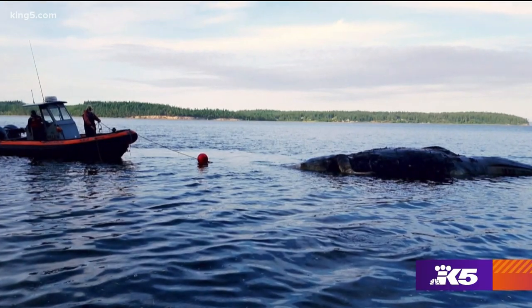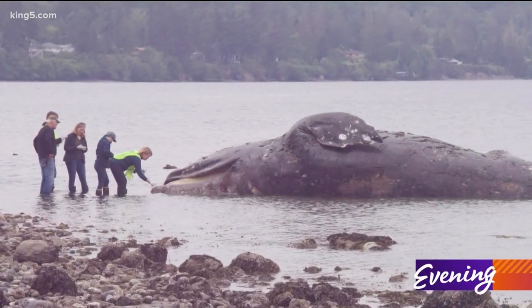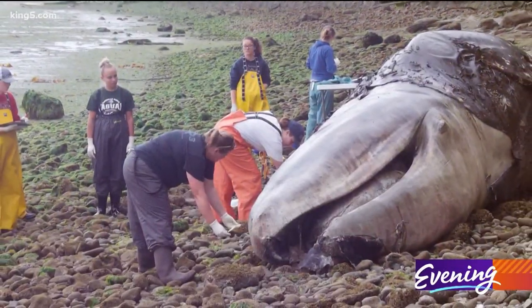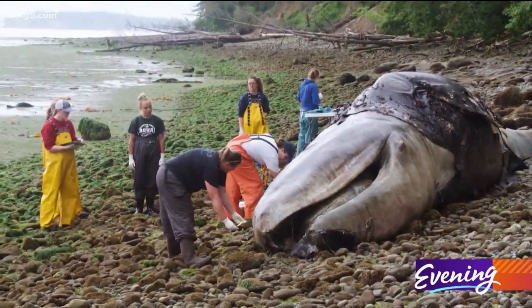A research team towed the whale to their beach, and Warwag, a veterinarian, helped with the necropsy the next day. The whale died of starvation, part of a mass die-off of gray whales that happened that year.